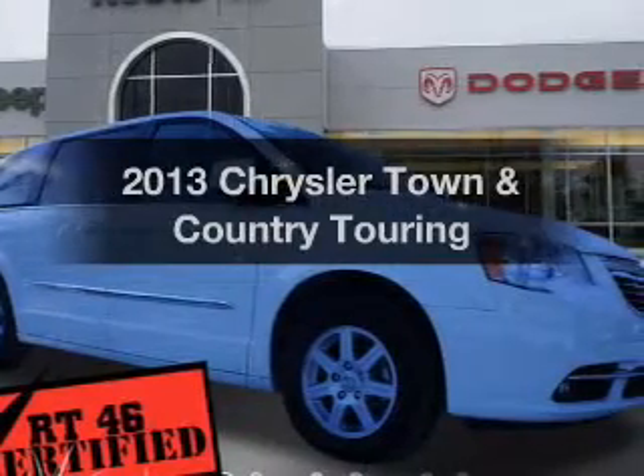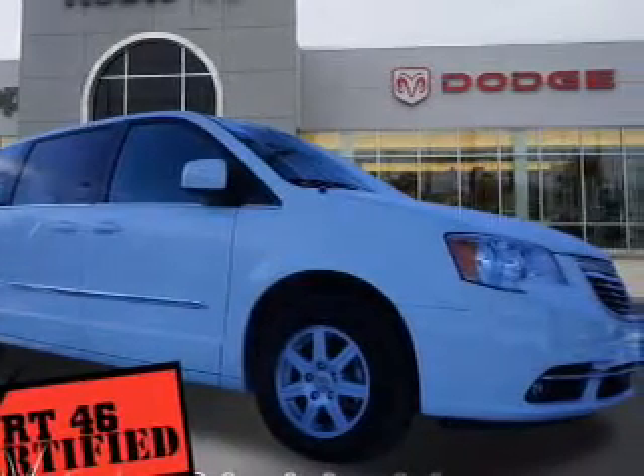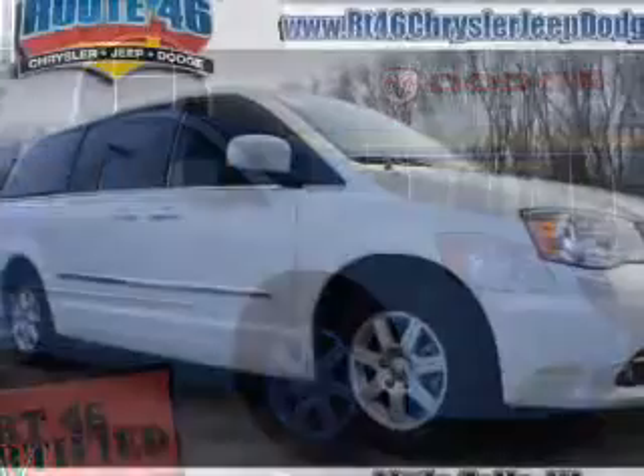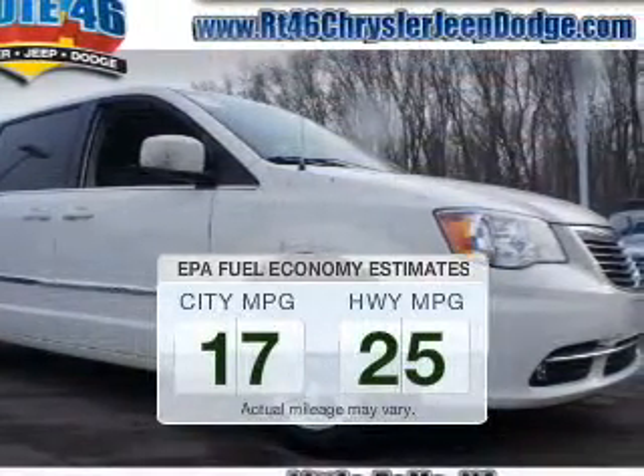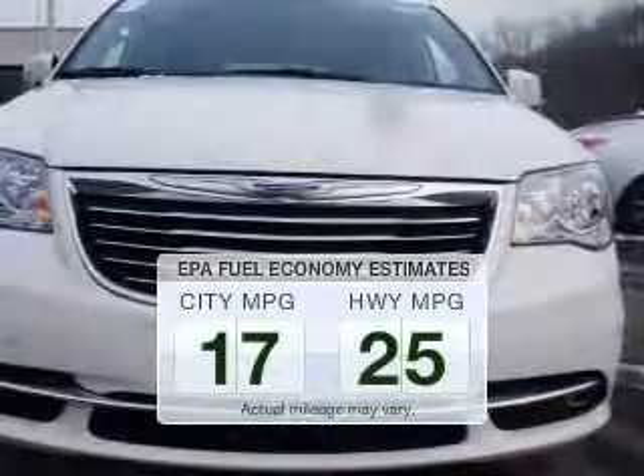Get noticed in this 2013 Chrysler Town & Country. Travel the roads in style and comfort in this great vehicle. Save your money and make less trips to the gas station to fill your gas tank when driving this fuel-efficient vehicle.